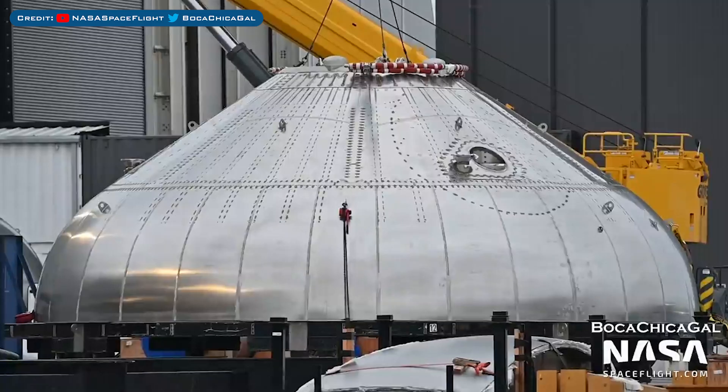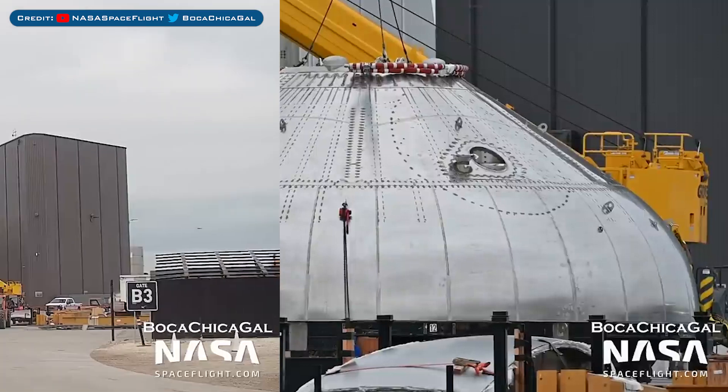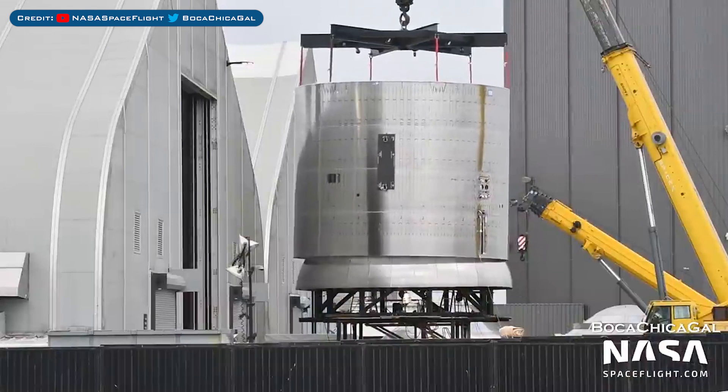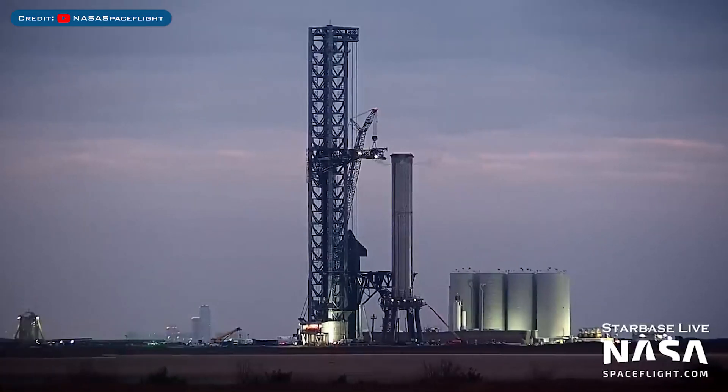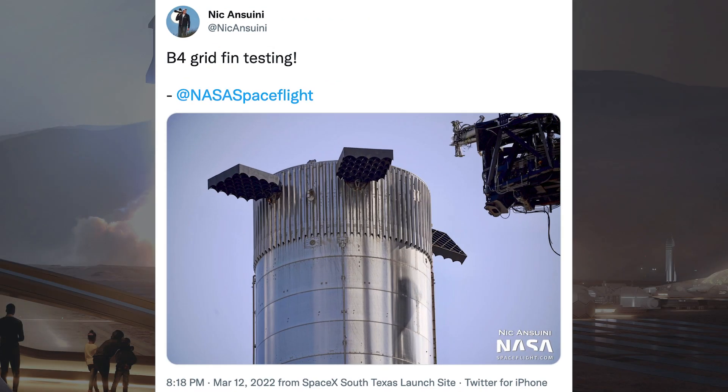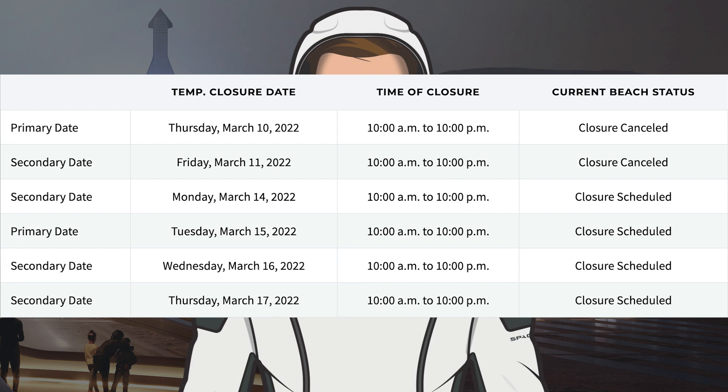Here's the Ship 25 aft dome waiting to be sleeved. The two were then sleeved with one another to form Ship 25's aft section. There was not necessarily any testing, but Booster 4 was seen venting a bit recently. Nick Ansuini posted a picture on Twitter of SpaceX testing the Super Heavy Booster 4 grid fins. Taking a look at road and beach closures on the Cameron County website, the dates for the end of last week were cancelled. However, we can hopefully expect some testing this coming week with closures from Monday the 14th up until Thursday the 17th.